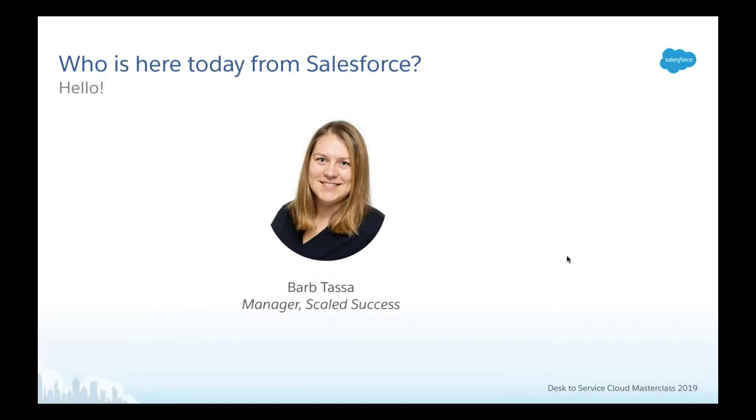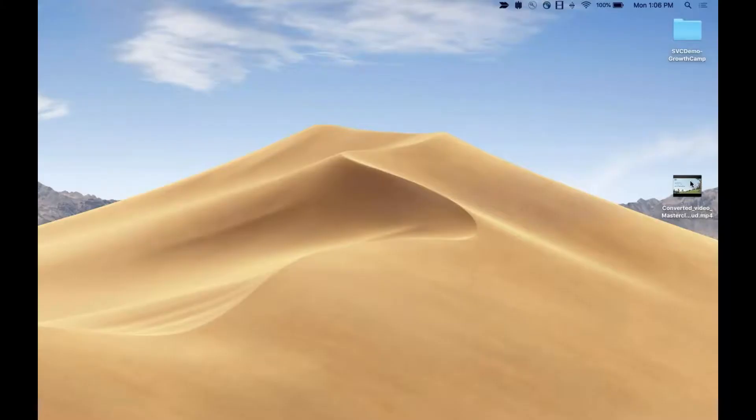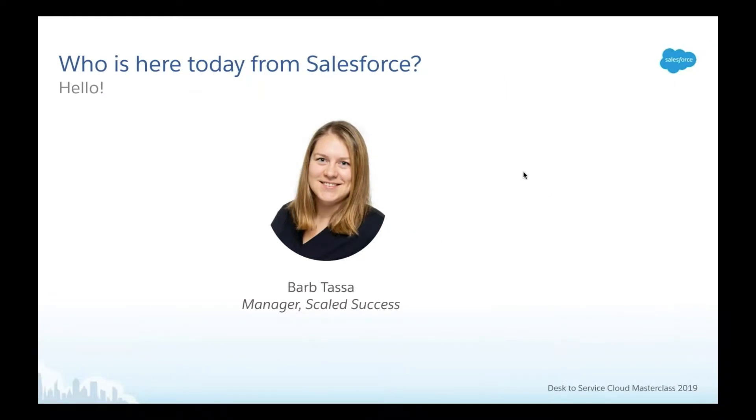Let me ask a quick question. As you're considering the Desk to Service Cloud move, is your team thinking of moving into a new Salesforce instance — meaning Desk is the only product you have from Salesforce — or do you already have Salesforce at your company and your team is looking to move their support function into that existing Salesforce org? So just give me a quick vote on this poll: are you moving into a new Salesforce instance or into an existing one? We're 50-50 here today, so we'll talk about considerations for both.